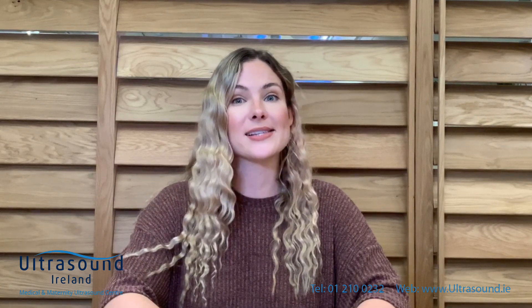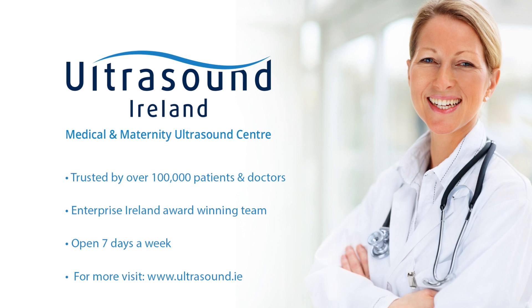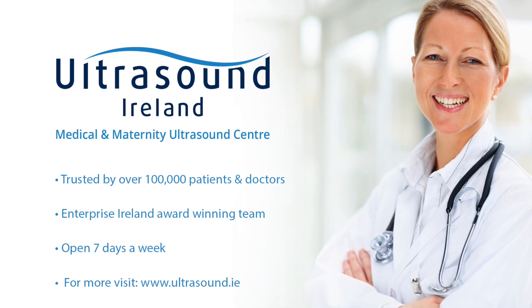Because ultrasound does not include radiation or contrast dyes, ultrasound is safe for pregnant women, children, and those who may have an allergy to dyes. If you or your doctor want to know more about our renal ultrasound service, please feel free to contact us by phone or email. We're always happy to help.